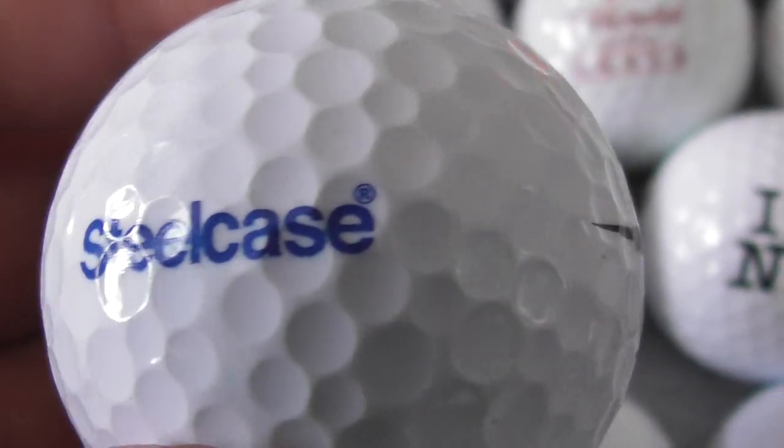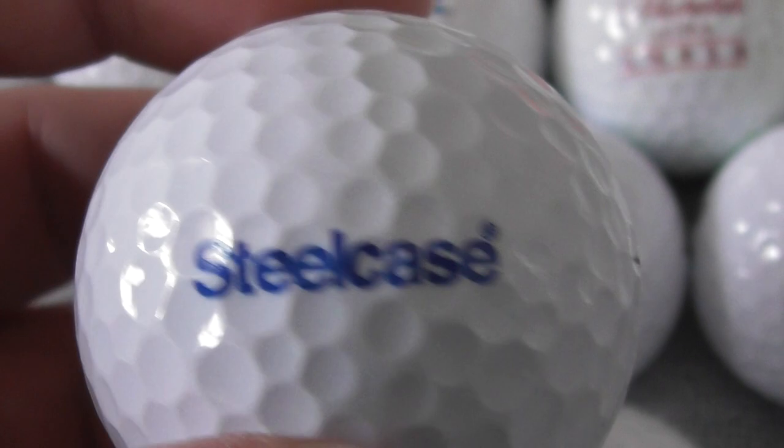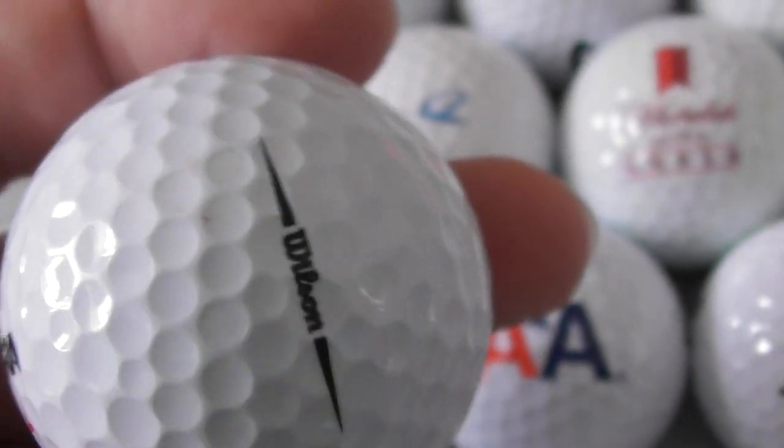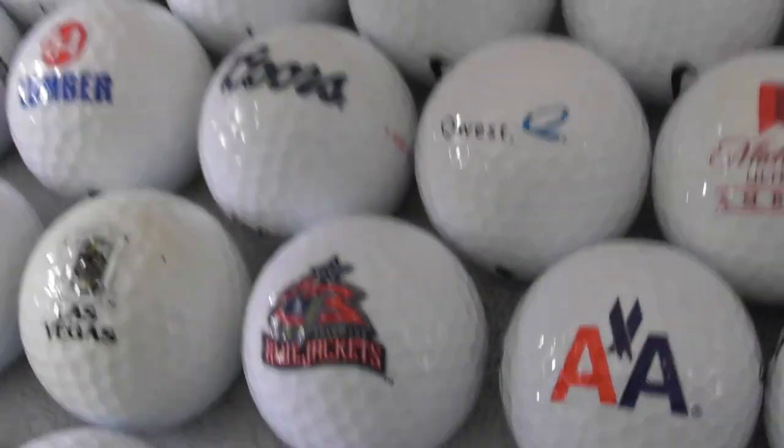Steel Case. Never seen that before or heard of it. Steel Case — regular condition ball. Don't know anything about that.